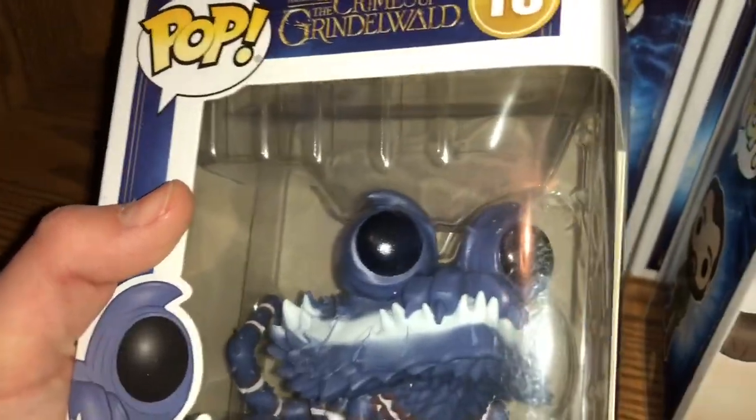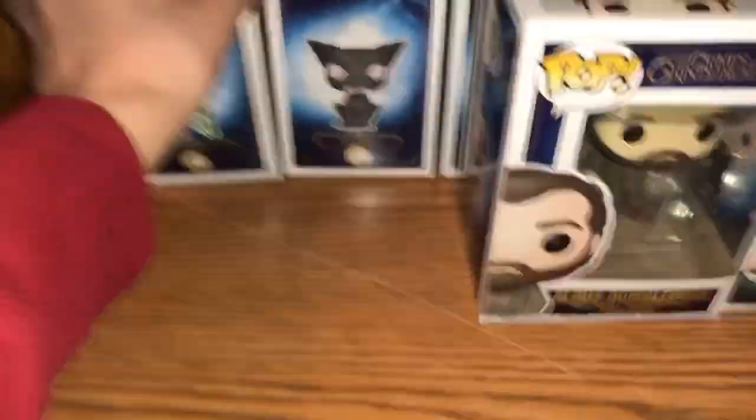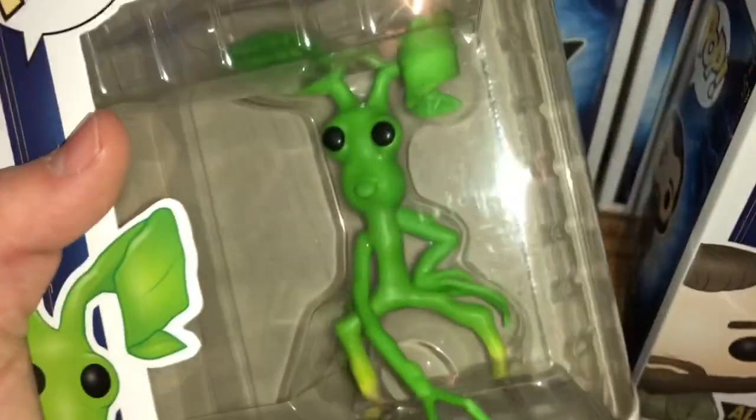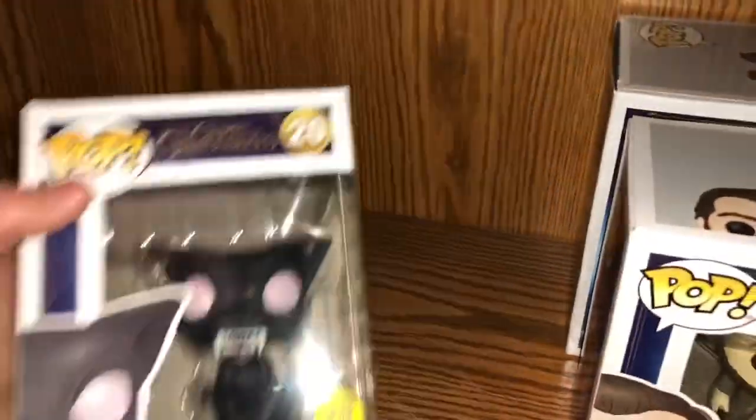But here is the Chupacabra. Really weird — I don't even remember this being a huge part of the movie. I just remember it being in it for like a few seconds. But here's Pickett. Probably the lightest pop that I own. Here's the Matagot. These cats were so freaking creepy in the movie.